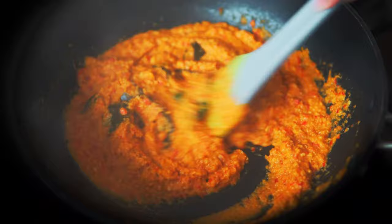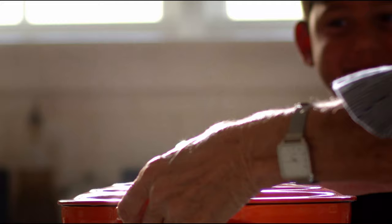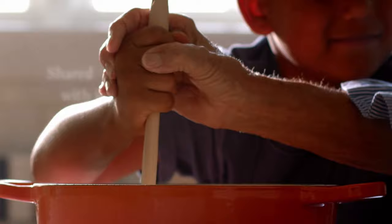The verdict: Le Creuset is still the winner when it comes to both quality and cooking performance. You just can't beat the performance of the lid and the way the cast iron evenly cooks food at a much lower temperature. Make sure you aren't turning the heat on too high, but experiment with what your stove and Le Creuset can do together.